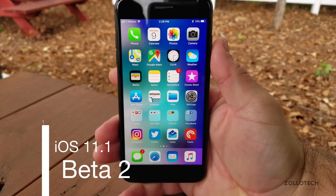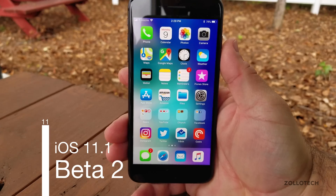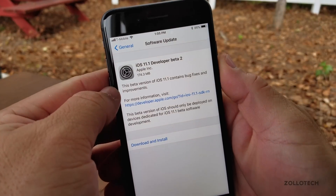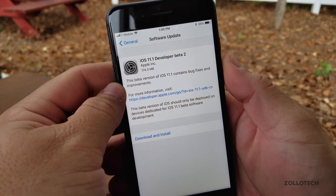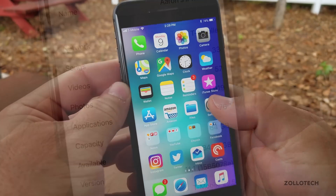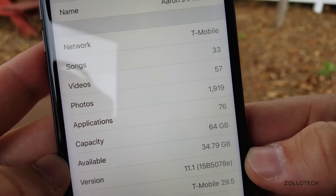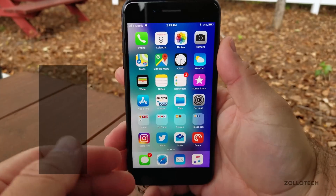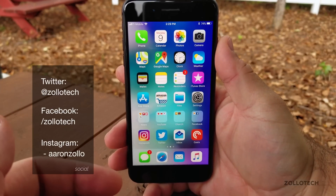Hi everyone, Aaron here for Zollotech. Today Apple released iOS 11.1 Beta 2. It came in at a pretty small 174.3 megabytes. The build number is 15B5078E, and it's kind of significant — it fixes a bunch of bugs.